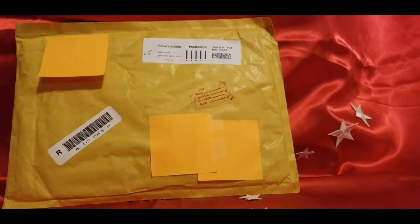Hi, and welcome back to my YouTube channel. I'm very excited about the unboxing that we're going to do today for a few different reasons.